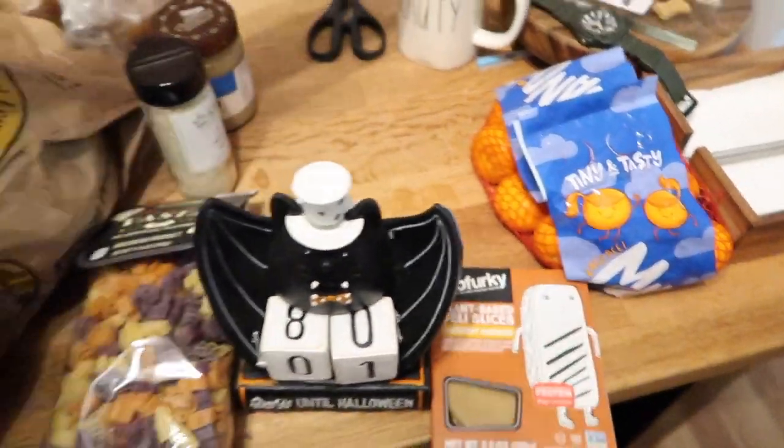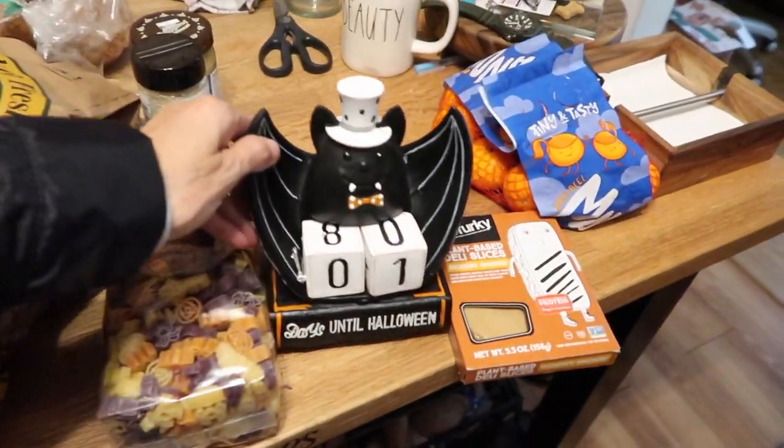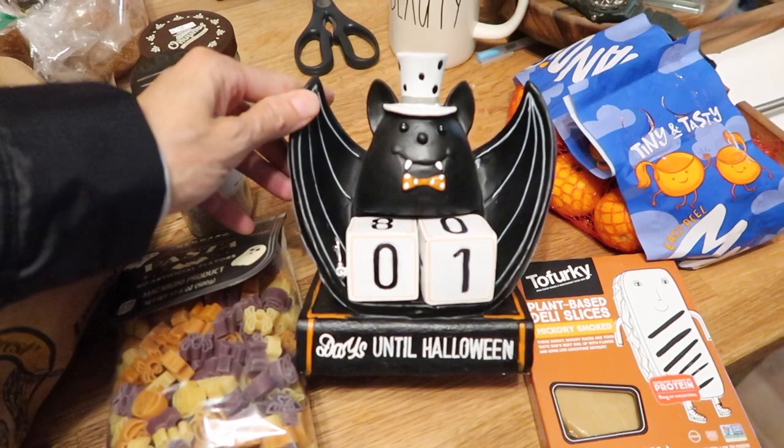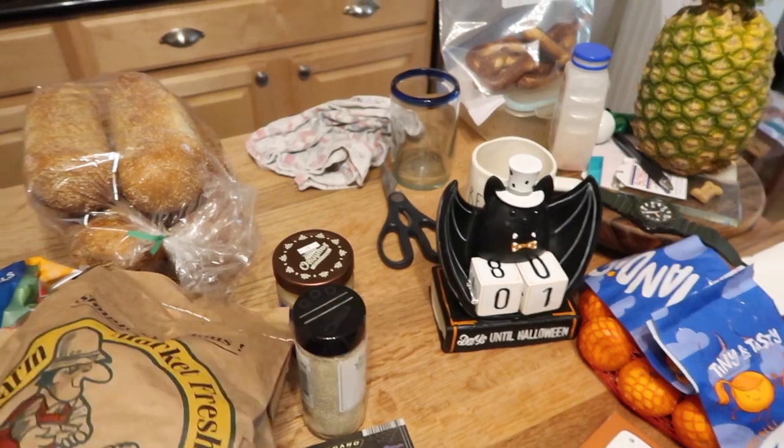We had a fun shopping trip today — quick, down and dirty. We hit up Michael's, Aldi, and the farm store. Look what I got at Michael's for Sean — he's gonna be so happy. It's a little advent calendar thing. Ten dollars! And I needed some yarn. I'm going through my yarn stash to try and use up a lot of the stuff I have, like this granny square blanket I'm working on right now.